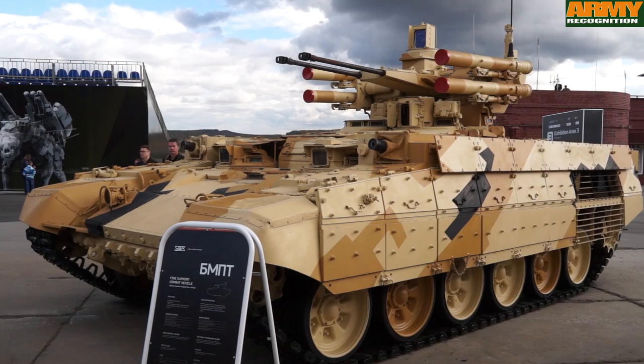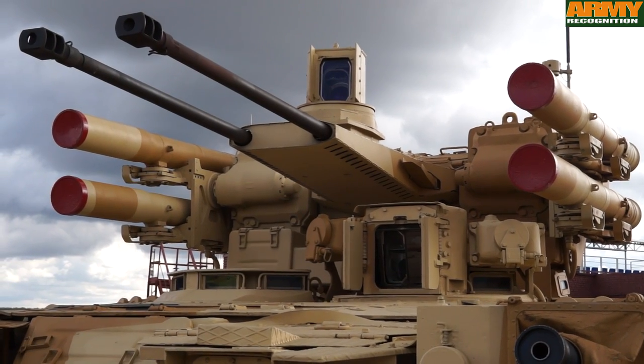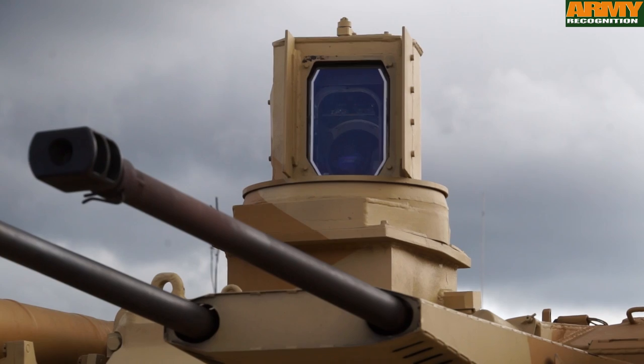The Terminator 1 is also fitted with a fire control system, including a multi-channel sighting system able to detect, identify, and hit targets by day and night.